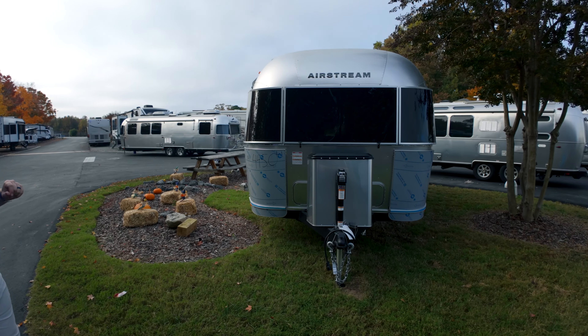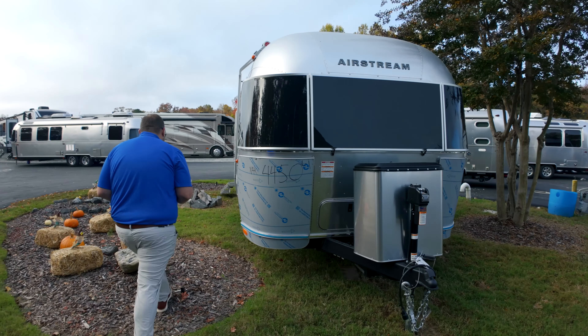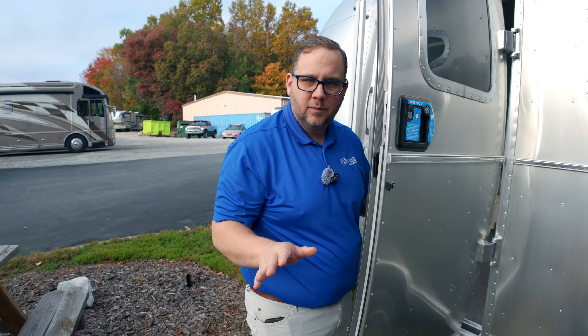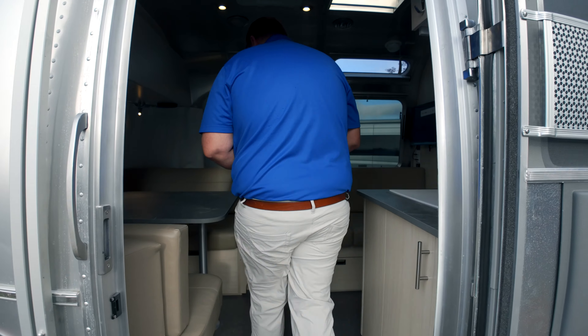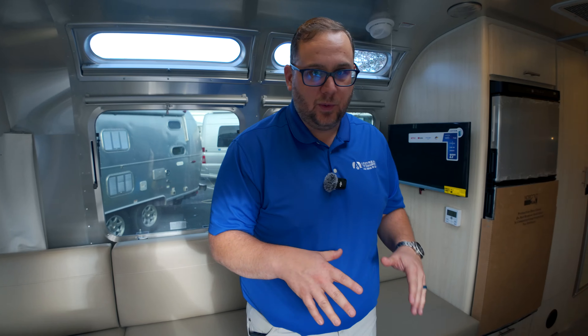We have some more outside storage. With it being a twin bed, we get more storage on the outside than you would with the queen bed, although with the queen bed it is a little easier to access since it's just one side without that center storage. Now let's go inside and check out the inside.